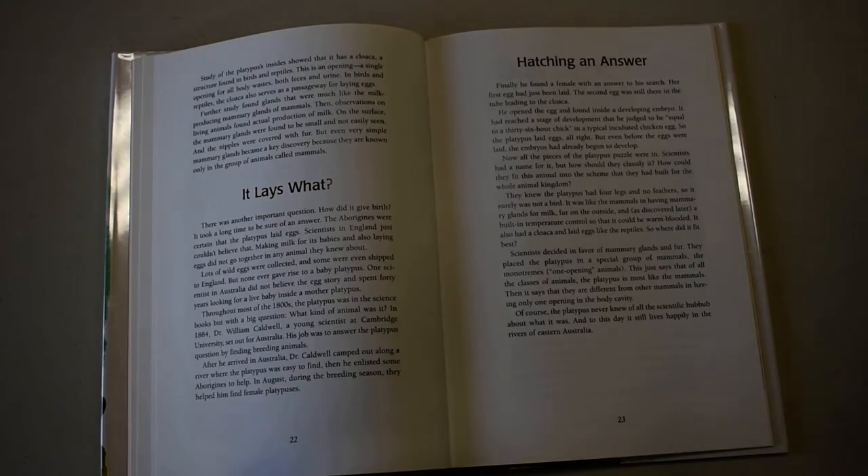Humans are mammals — I don't know if you knew that. There was another important question: how did it give birth? It took a long time to be sure of an answer. The aborigines were sure that the platypus laid eggs. Scientists in England just couldn't believe that. Making milk for babies and also laying eggs did not go together in any animal they knew about.